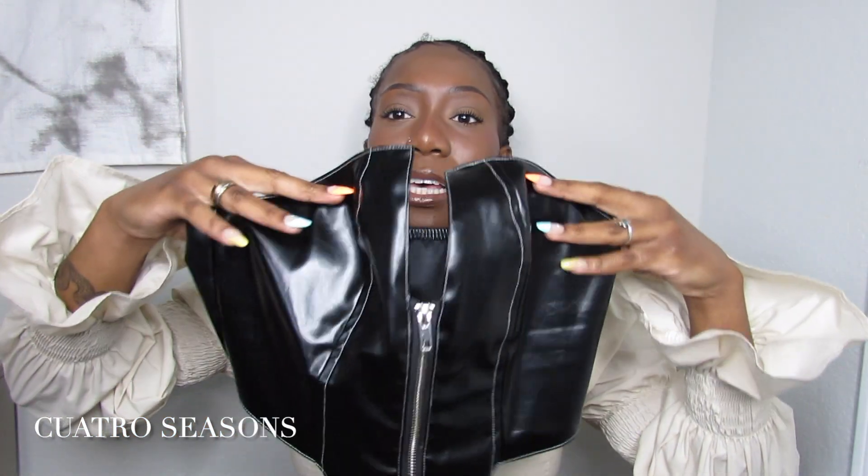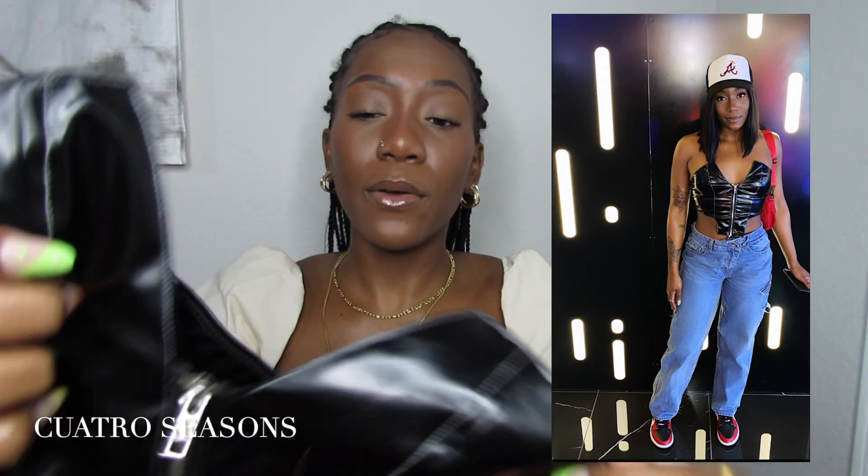Next up we have the brand Cuatro Seasons — I only got one item, but I'm obsessed. It reminds me of Catwoman with the all-black look. It's a faux leather zip-up pleather corset-style shirt with a zipper and little stitching detail. I got so many compliments when I wore it. It makes me feel sexy and like a million dollars — and that's why I have a shopping addiction now.